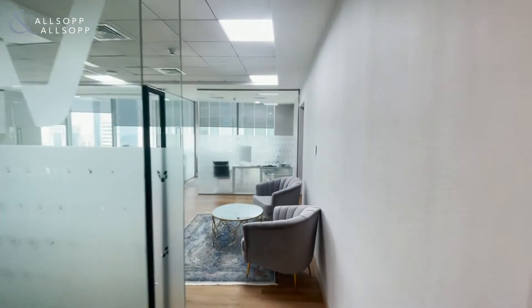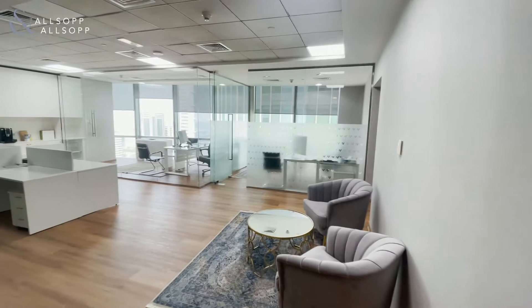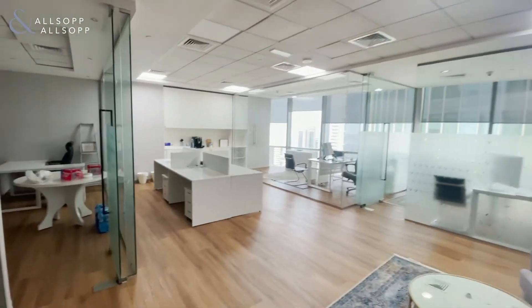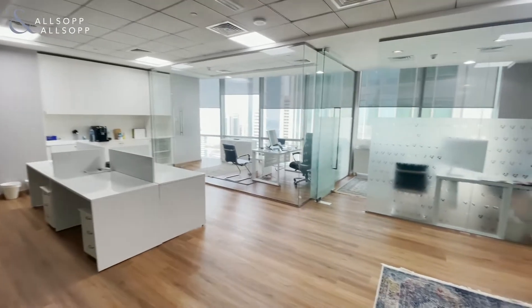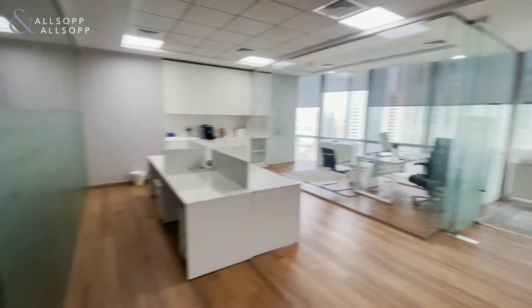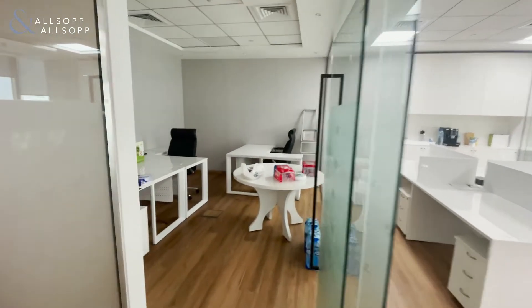Good afternoon, my name is Jade Simpson from Allsop and Allsop, and I'm pleased to present this commercial office space available in Emirates Financial Tower, DIFC. The unit comes with three floor-to-ceiling glass partitions, open space, and a meeting room.